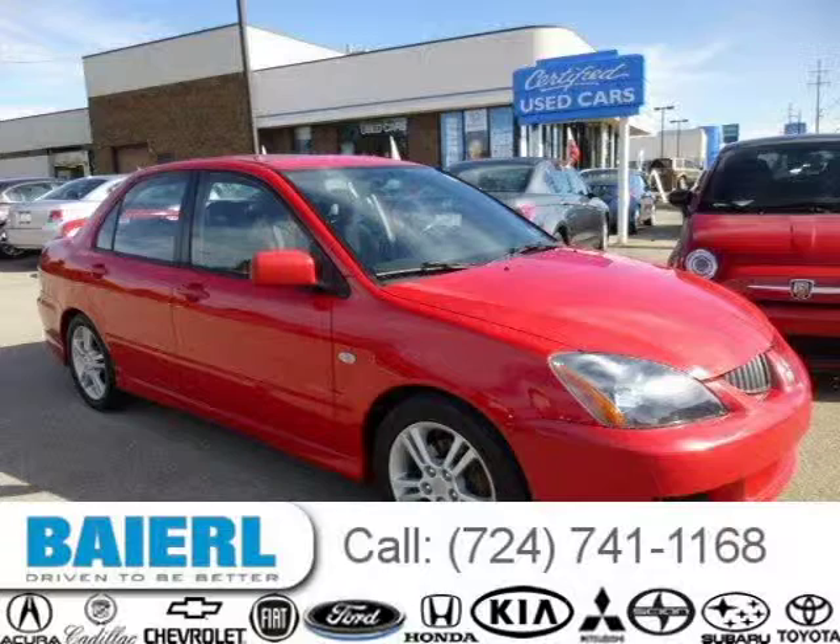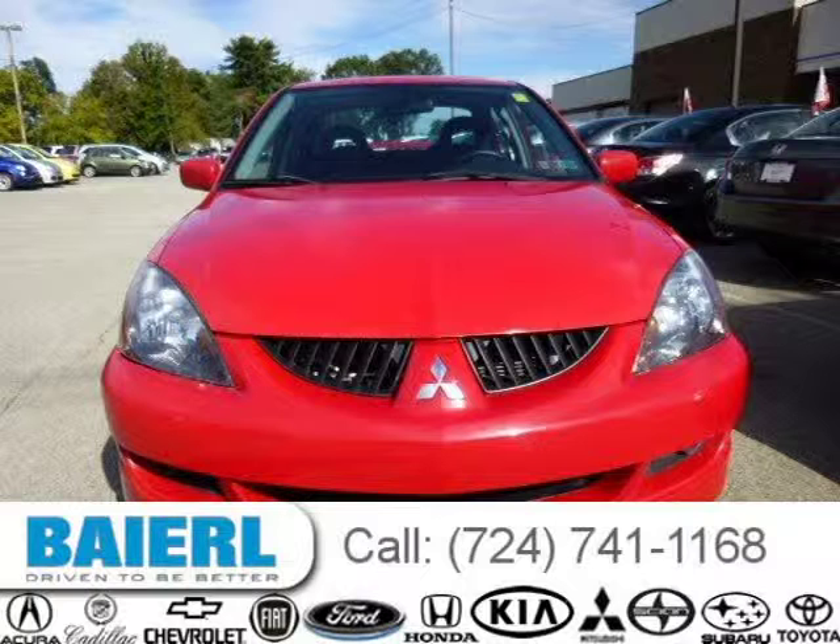This 2005 Mitsubishi Lancer sedan is located in Wexford, Pennsylvania and has 86,050 miles on it.